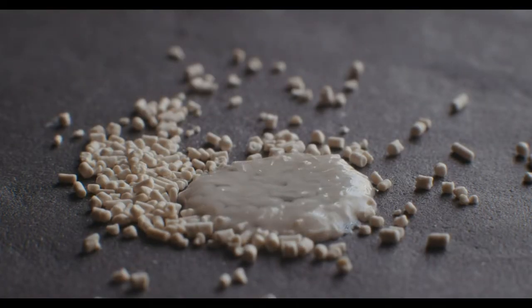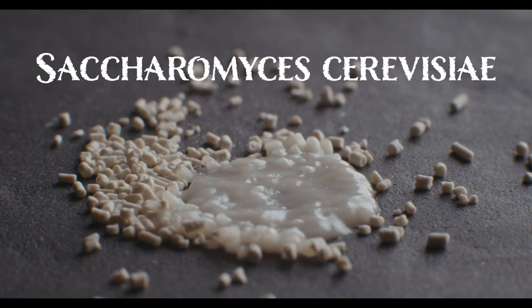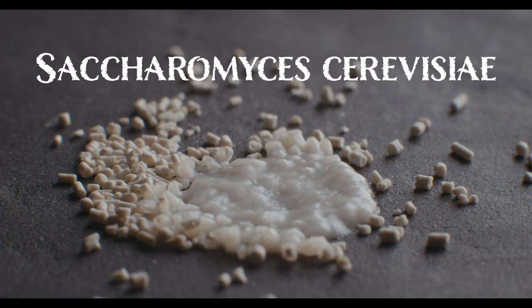We obtain yeast from selected strains of the microscopic fungus Saccharomyces cerevisiae, which feeds on sugar to multiply.